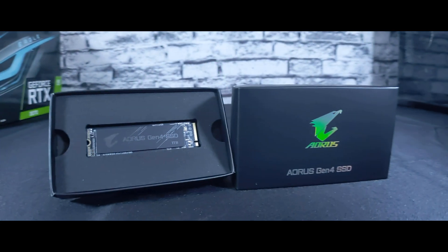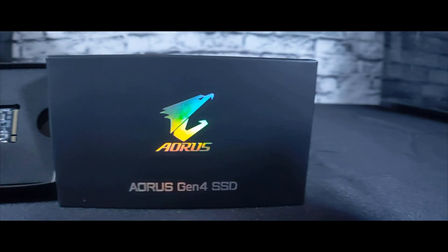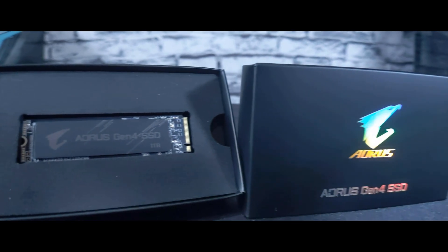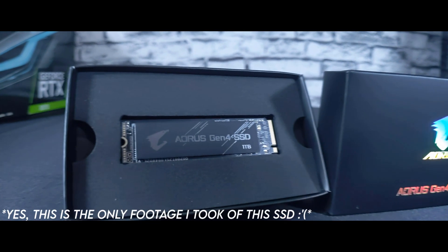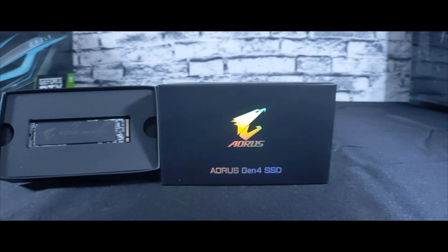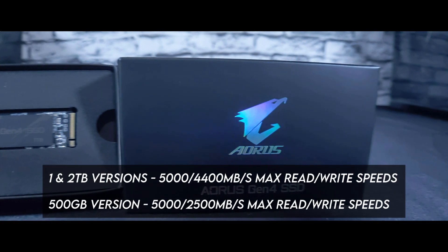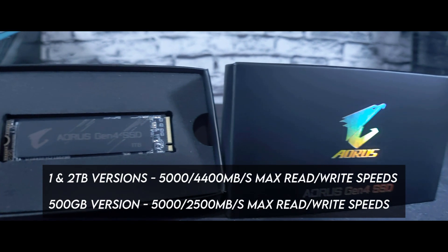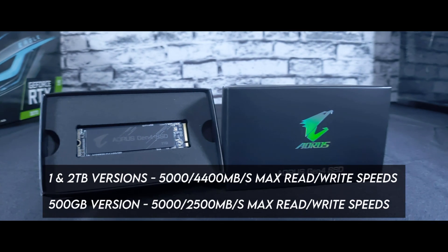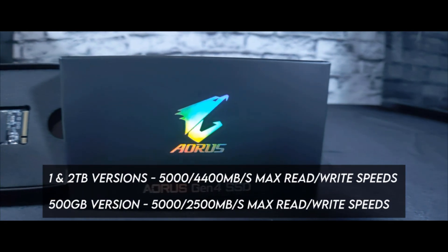Now that we've had a little mini lesson on drives, we can focus on the one we're looking at today: AORUS's Gen4 NVMe SSD. This is an NVMe M.2 SSD that is PCIe 4.0 compatible. PCIe 4.0 compatibility essentially means that data can be transferred at a higher rate per PCIe lane than with previous 3.0 versions. In the AORUS Gen4, this equates to maximum sequential read speeds of up to 5,000 megabytes per second and maximum sequential write speeds of up to 4,400 megabytes per second — at least with the 1 and 2 terabyte versions. They also make a 500 gigabyte version with the same max read speeds but only 2,500 megabytes per second maximum write speeds.